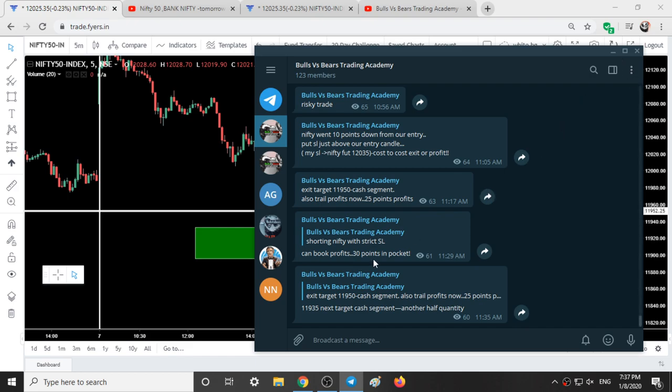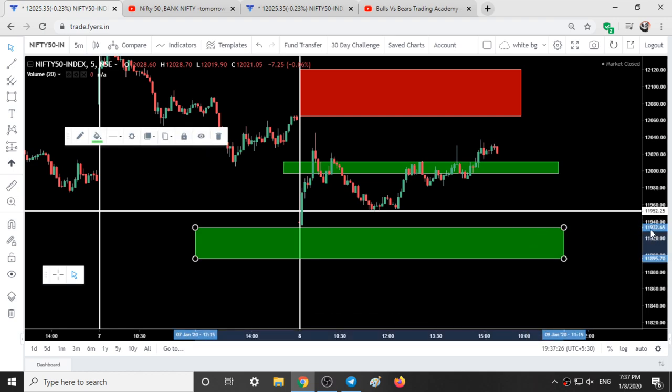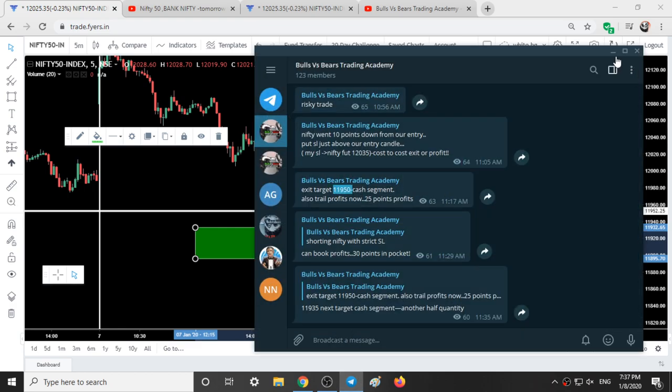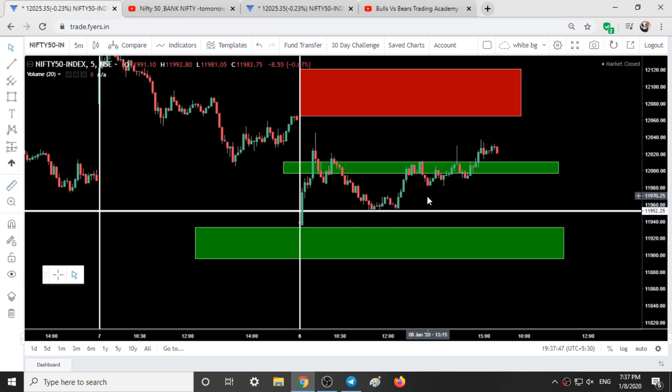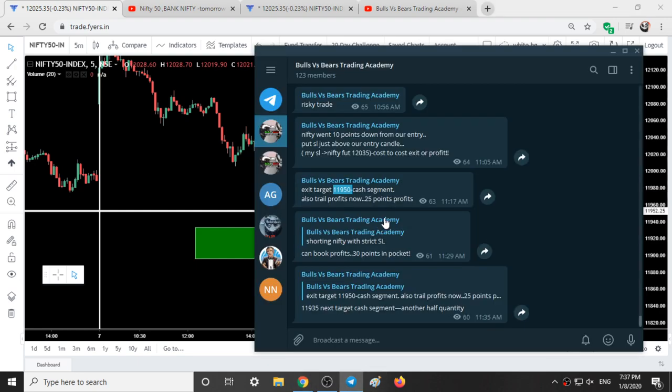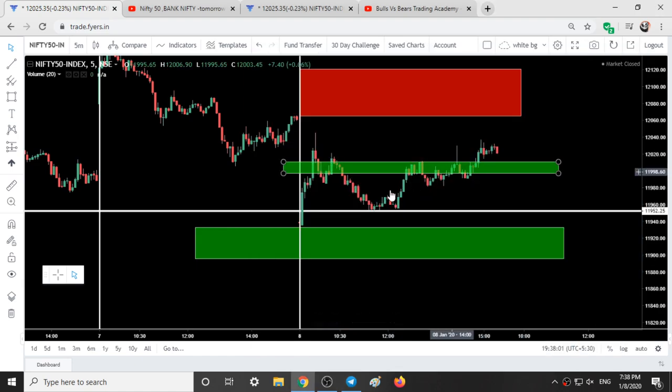I also waited for one more target at 11,935. I waited for some time around that area. After touching 11,950, as I posted in the group — first target 11,950 — Nifty was making sideways movement for around 50 to 55 minutes. So we exited the remaining trades as well, around this point. I was away from the terminal, which is why there was no further message in the group after that.